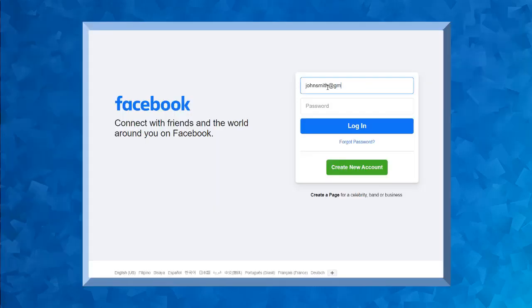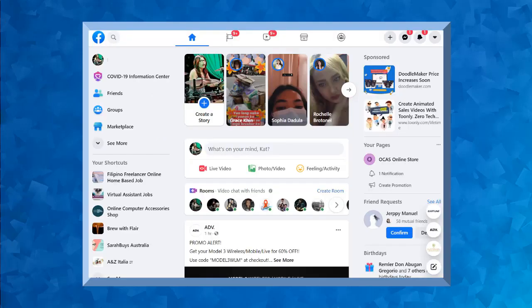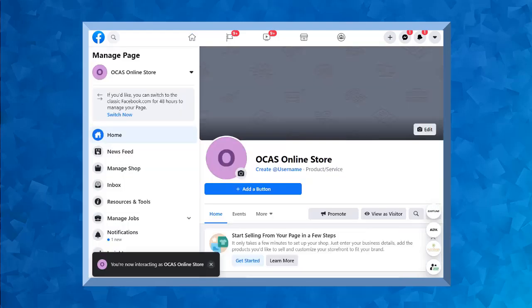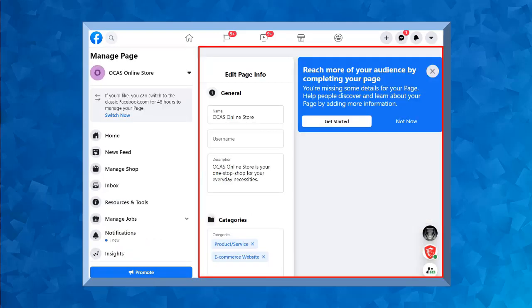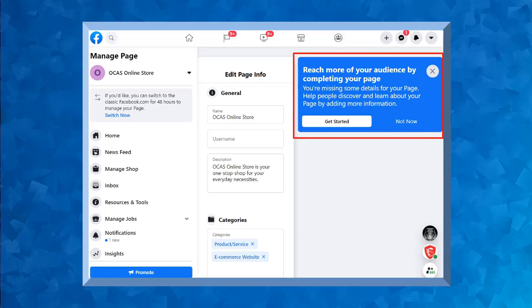Log into your Facebook personal profile, then look for the Facebook page that you have created. Under your pages, you'll see all the Facebook pages that you've created using this Facebook profile. Choose the profile page that you want to update your business information. From the left menus, look for the edit page info menu. Here's the page info where we can add, delete, or edit some details. You may notice the blue box here saying that some details are missing. To help your Facebook page get more audience reach, click Get Started. You can follow the instructions inside after you click the Get Started button.